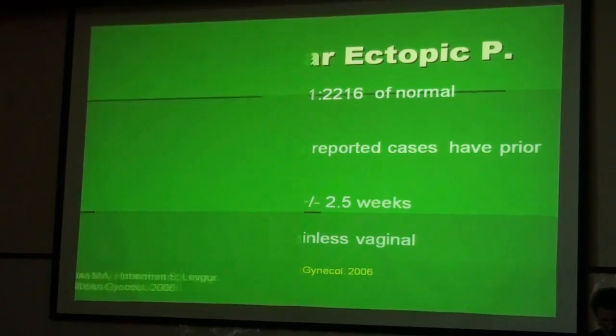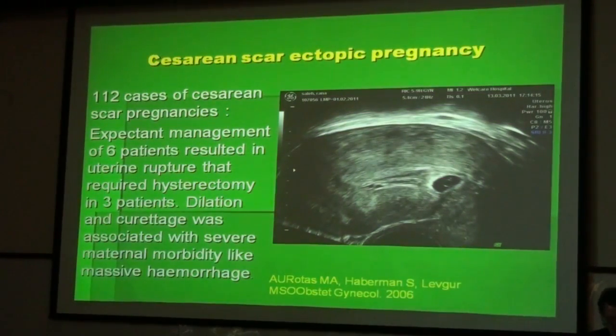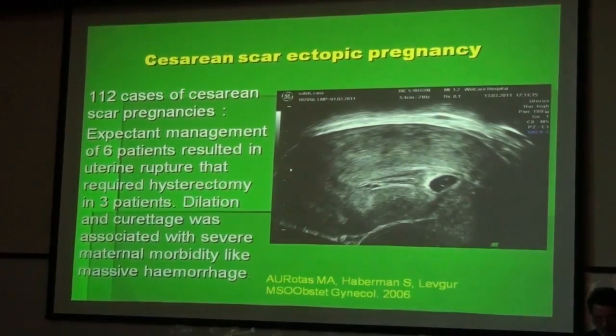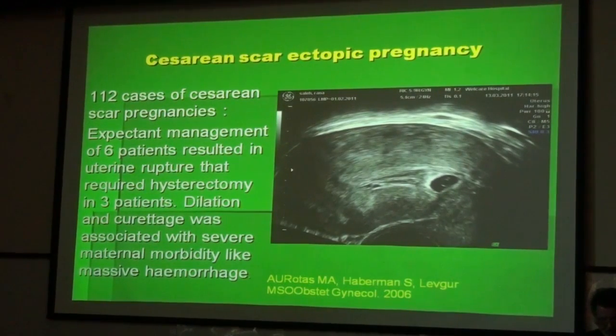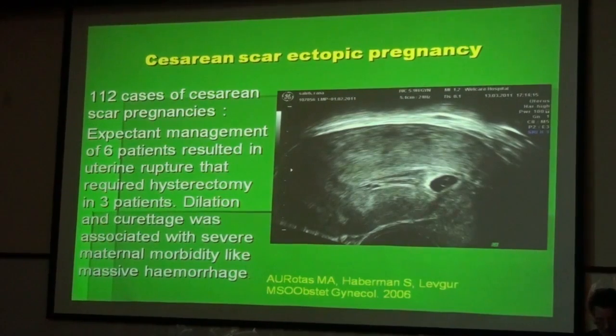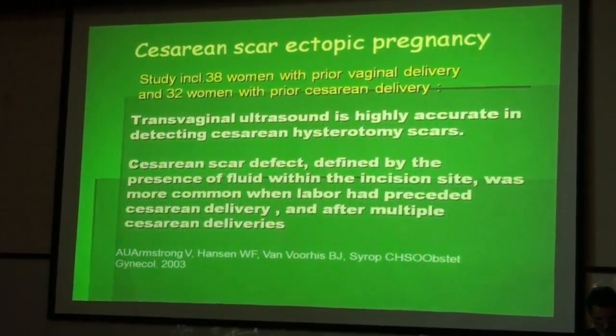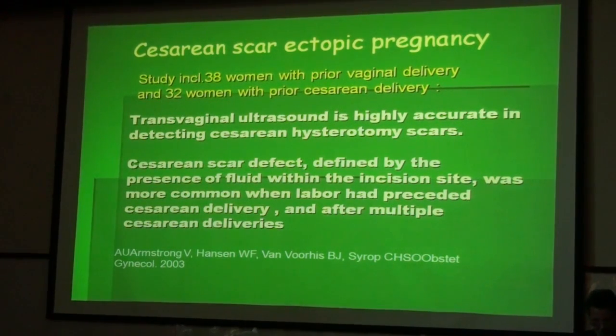Uneventful cases of caesarean scar pregnancies managed expectantly resulted in uterine rupture requiring hysterectomy in three out of six patients. Dilatation and curettage was associated with severe maternal morbidity including massive hemorrhage. Basically, the same principles apply to caesarean scar pregnancy as to cervical pregnancy. Transvaginal ultrasound is highly accurate in detecting the caesarean scar pregnancy, and the caesarean scar defect is a small cavity filled with fluid, most common after multiple caesarean deliveries.